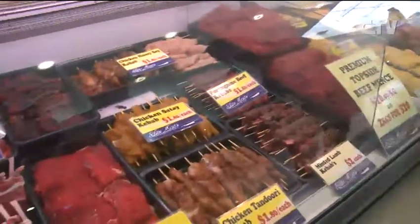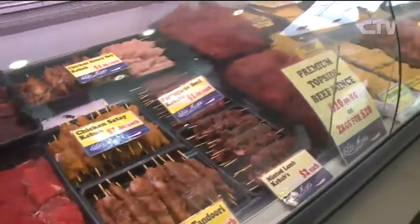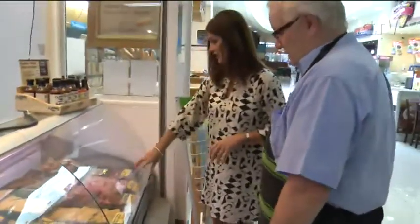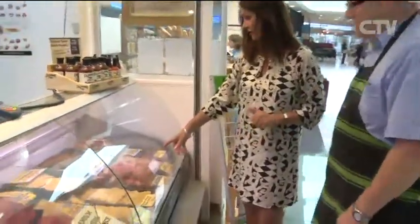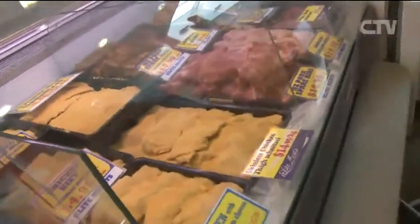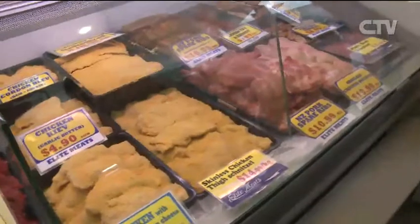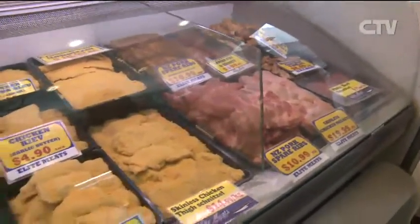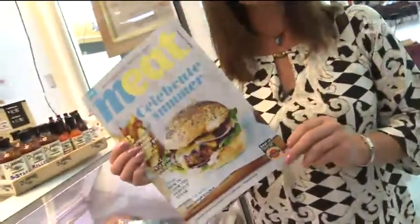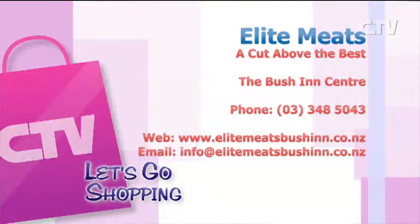Kebabs are great for barbecues this time of year — very popular, good size, and all made in-house. They don't buy them in. There's also a chicken area — chicken and spare ribs. They've run out of room for all the products. And at the end, there are meat magazines — free of charge. Make sure you come down to Elite Meats at the Bushin Centre and grab yourself a bargain from the front bin or from the staff behind the counter.